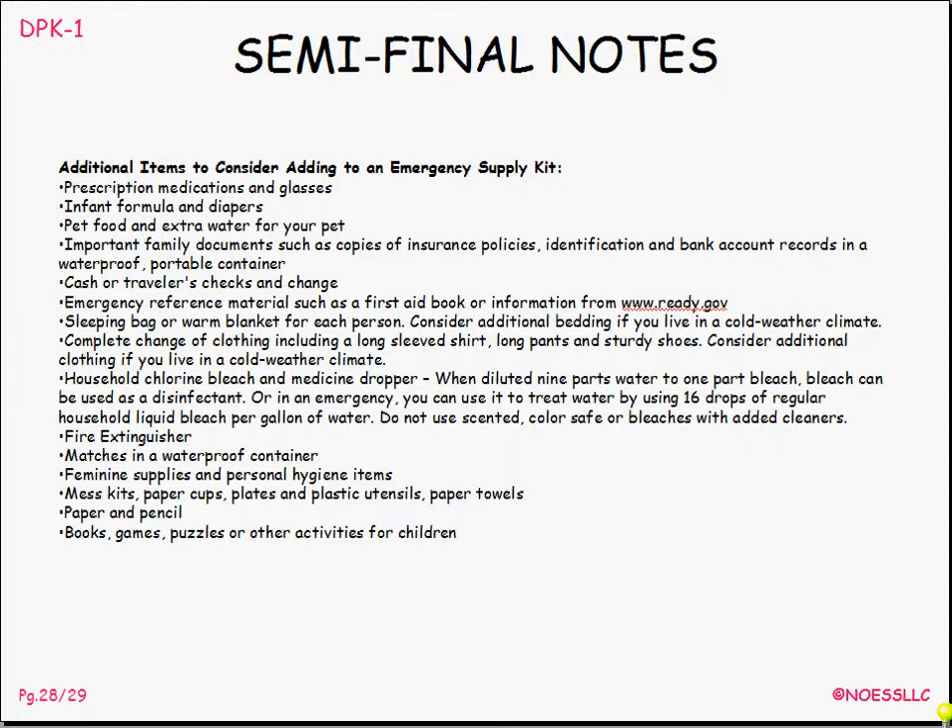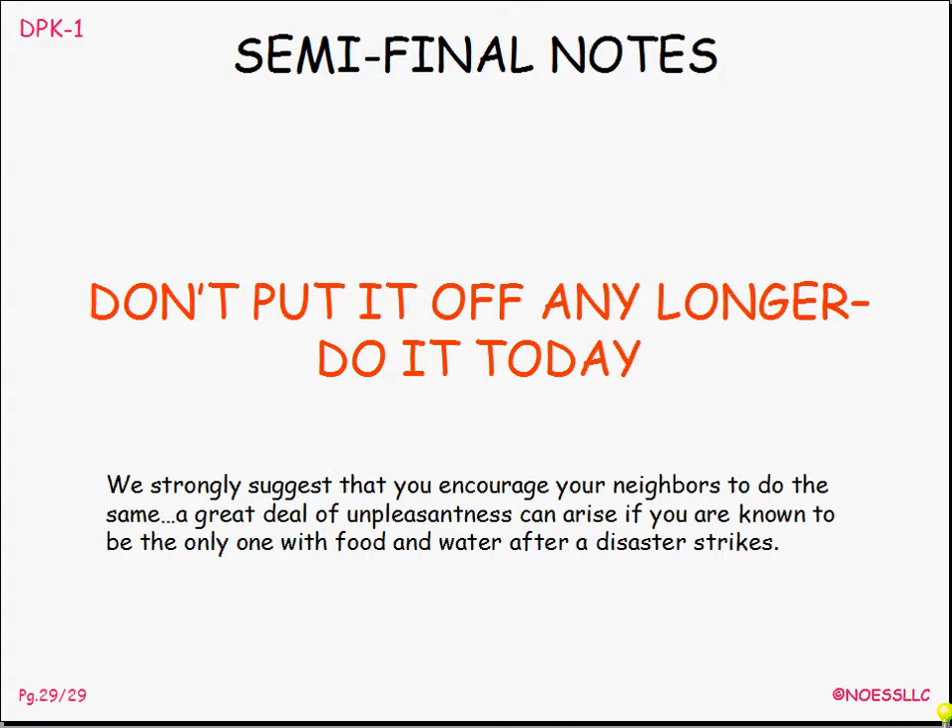Do it before the big one hits. Do it before the emergency hits. Have a plan — figure it out. This is really important. Every day on the news we find out what kind of miserable mess can occur, and if you're not ready for it, it's even more miserable. So don't put it off any longer. I might suggest this too: get your neighbors to do the same thing. Because the last thing you want is for everybody in the neighborhood to know that you've got your kits all put together and they haven't done a thing. So when the big one hits, that little tapping on your front door won't be for somebody asking to borrow a cup of sugar. It's much better to have your whole community involved with this. No doubt I'm going to make some changes, and no doubt you would want to do something slightly different than what I've done — but get started now.